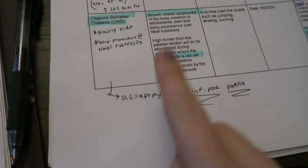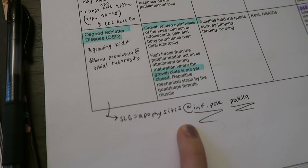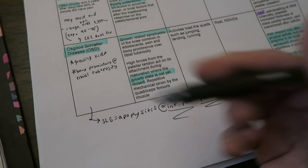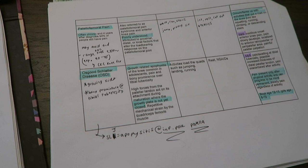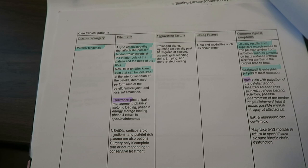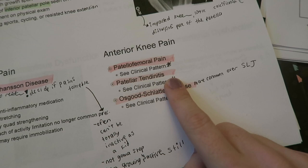I annotate and highlight that table just like I used to do with study guides. For example, I wrote a note about the difference between OSD and SLJ — SLJ is apophysitis at the inferior pole of the patella and OSD is apophysitis at the tibial tuberosity. The goal is to keep it as simple as possible, thinking about how a case-based test question would present and how to differentiate between conditions rather than memorizing every detail. So I'm going to set my Pomodoro timer and start studying the knee now.